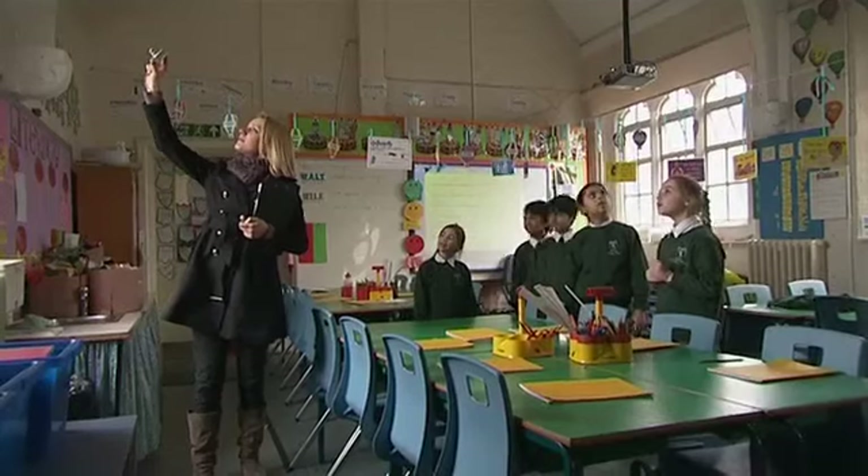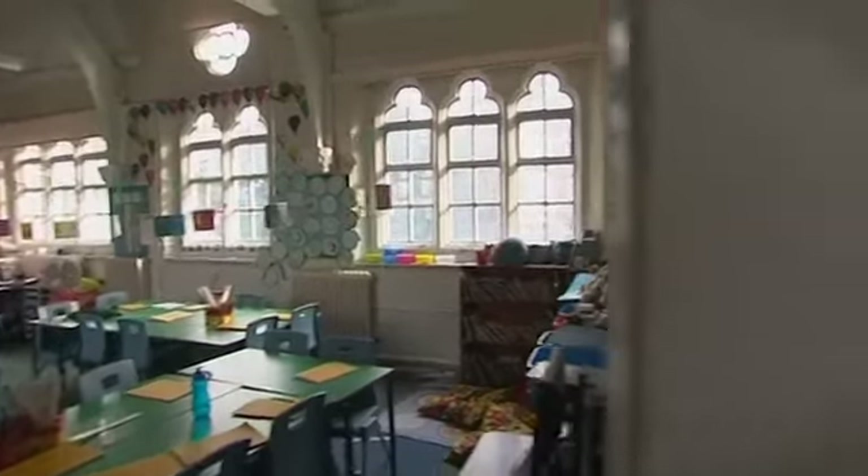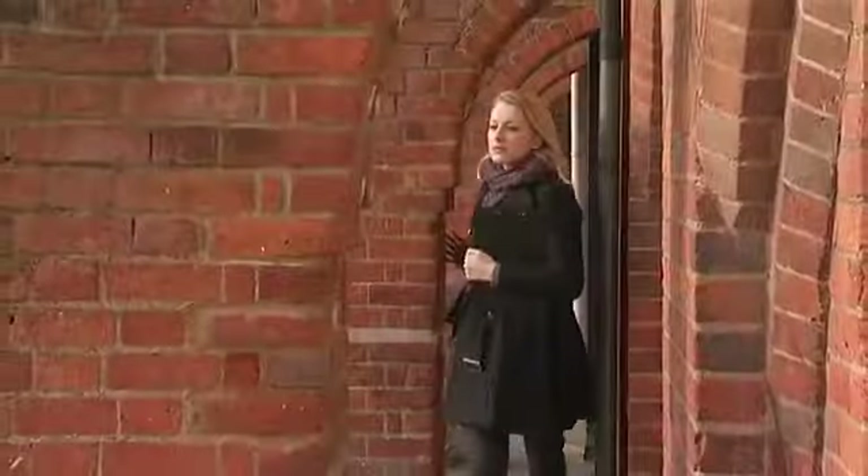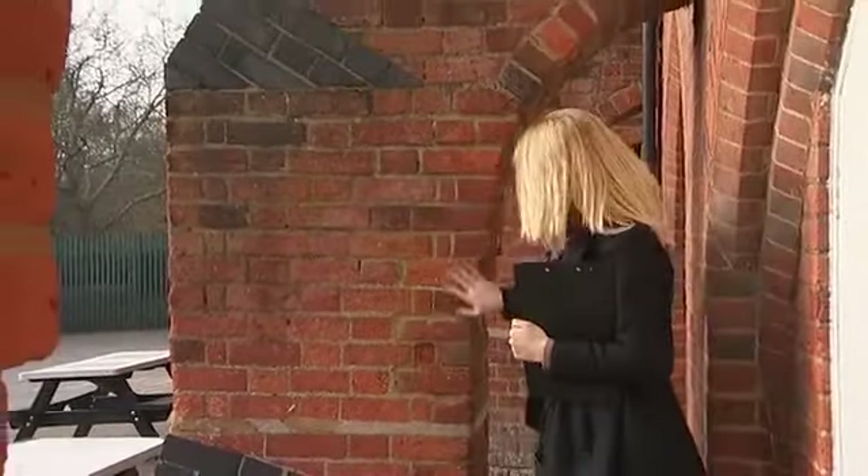I'm beginning to get an idea of what it might have been like to go to the school. The classrooms felt big and might have been draughty and difficult to heat. The classrooms might have been bigger than they are today. Like me, you too can find things out by looking at Victorian buildings near you.